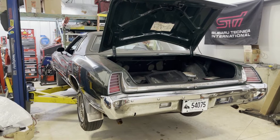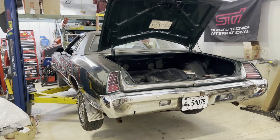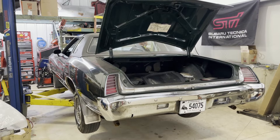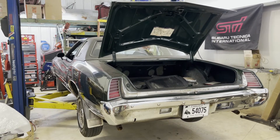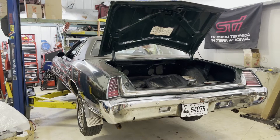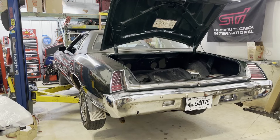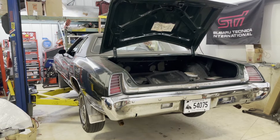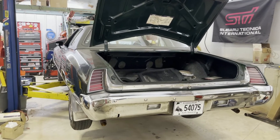On the engine side, we changed fluids, pulled the plugs out, fogged the cylinder heads to get them lubricated, pulled the valve covers off, and primed the oil pump. We also pulled the carburetor off and had it completely rebuilt — bought the kit, soaked it, got it all nice and clean.